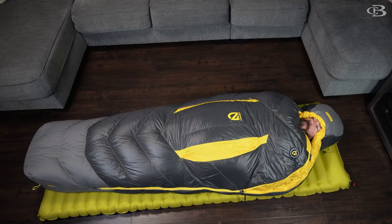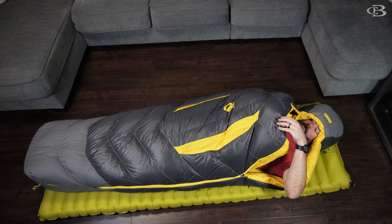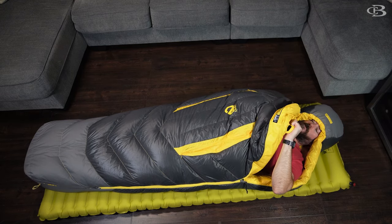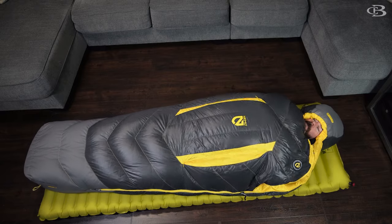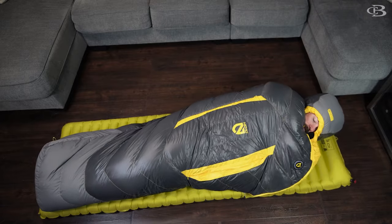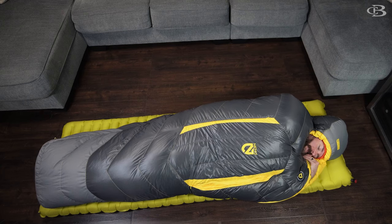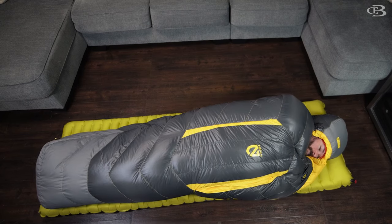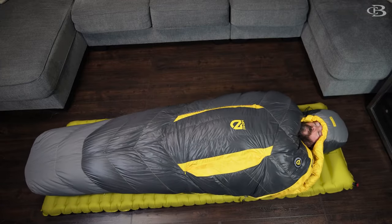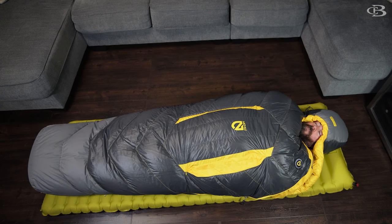Pretty decent space as far as moving around. I am getting very warm in this because it's a zero-degree bag. As far as the Sonic line goes, this is super comfy. Has a good, reasonable tube here for your chest — not big, but as far as comfort goes and moving around, yeah, you can move around. It has a water-resistant foot box to keep your feet comfy. This is a solid 9.